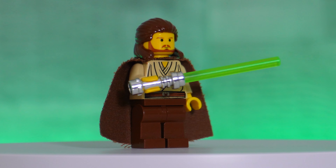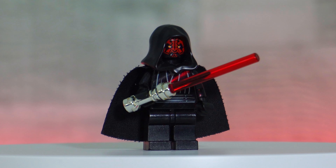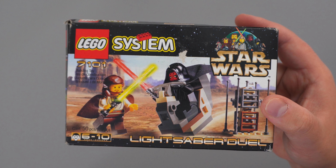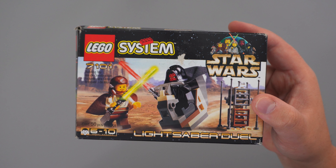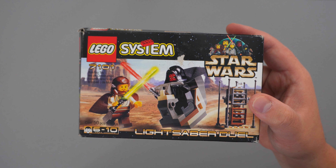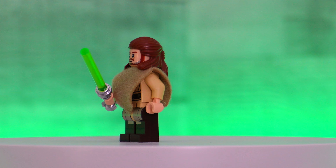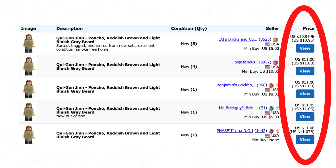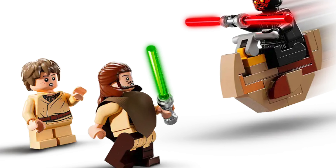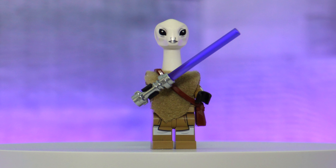Now that the builds are completed, it's time to move on to the minifigures. When I look at these original minifigures, it brings me so much nostalgia — it reminds me of when I was a kid. This set was the very first to introduce a Qui-Gon Jinn and Darth Maul minifigure. Since we're making this a modern-day set for 2024, I decided to Bricklink a Qui-Gon Jinn from the recent Darth Maul Sith Infiltrator set released in May. In the current USA Bricklink market, you're looking at around $11, which isn't too bad considering it comes with a really neat poncho.